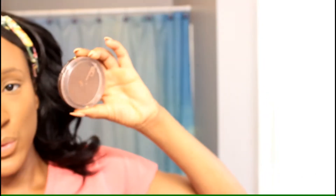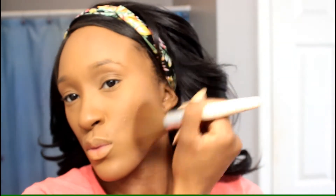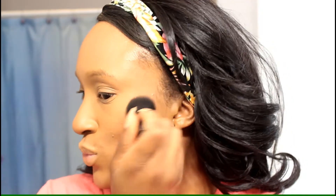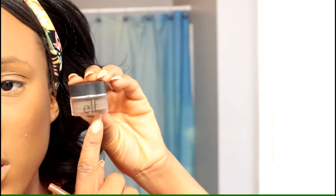Right after that I went in with my all-time favorite bronzer, the CoverGirl Ebony Bronze. Then I went into my ELF blush palette and mixed a couple of the colors to apply to the apples of my cheeks. I did go ahead and do my brows off camera because brows are not my strong point.